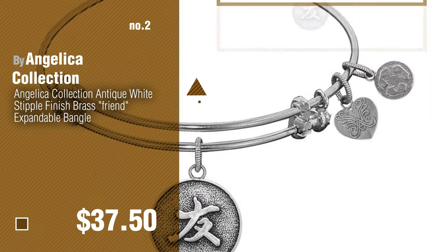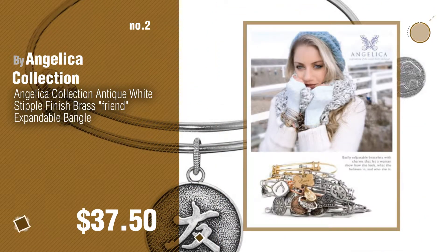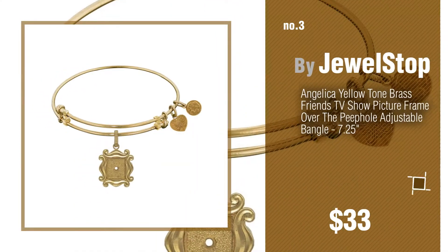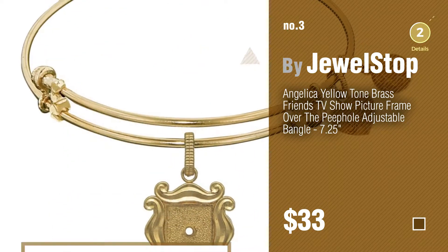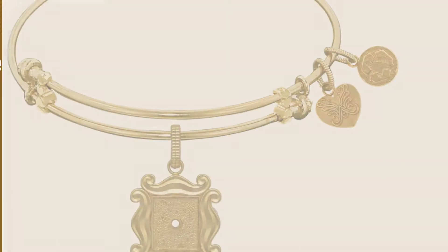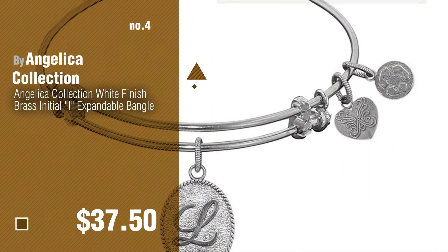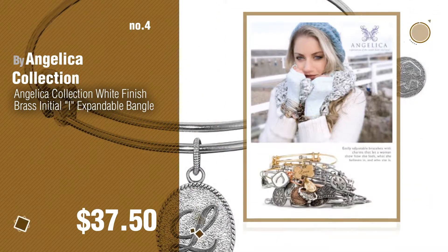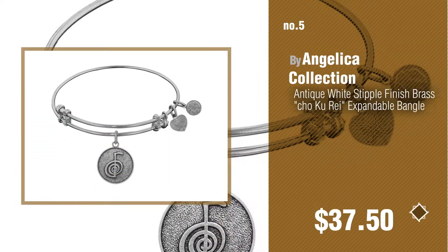Number two: another great product by Angelica collection. Number three by Jewel Stop — for more info about these wonderful Angelica jewelry, click the circle. Number four by Angelica collection.